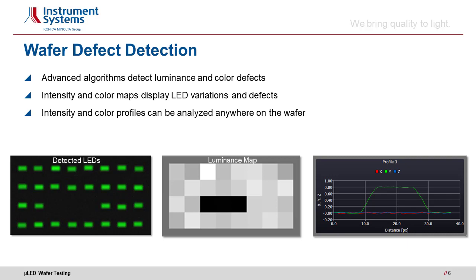To briefly sum up, LumiTope for wafer testing brings traceable accuracy and speed to LED wafer testing, for higher throughput and yield.